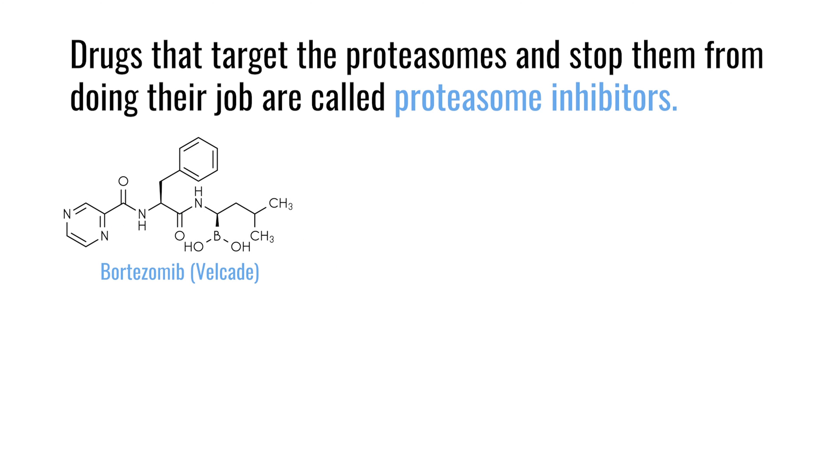Bortezomib, or Velcade, was the first proteasome inhibitor developed. It is a reversible binder of the proteasome, effective on its own as well as in combination with steroids, other chemotherapeutic drugs, and immunomodulatory drugs. Its main downside is neuropathy, which in many cases is not fully reversible but does improve over time. About half the patients we treat develop some degree of neuropathy.